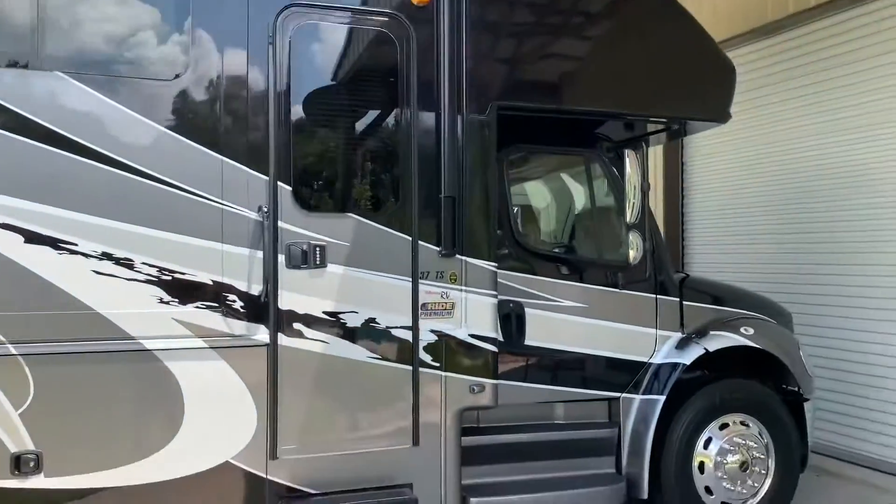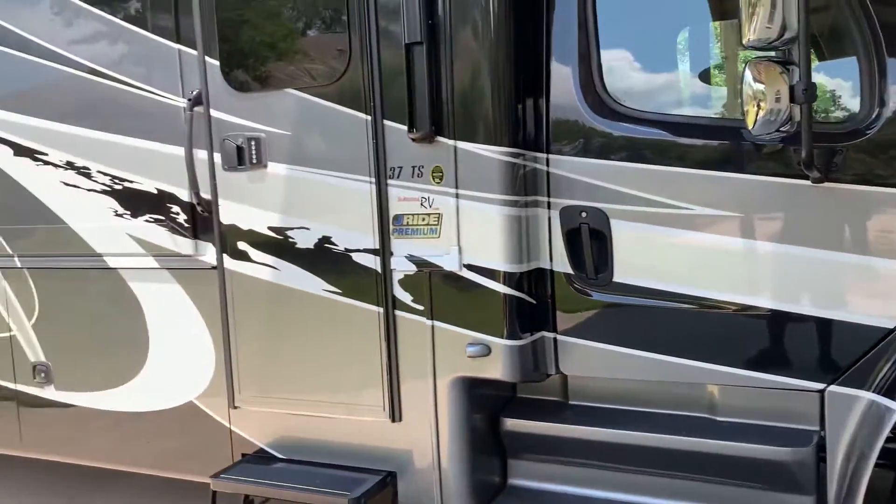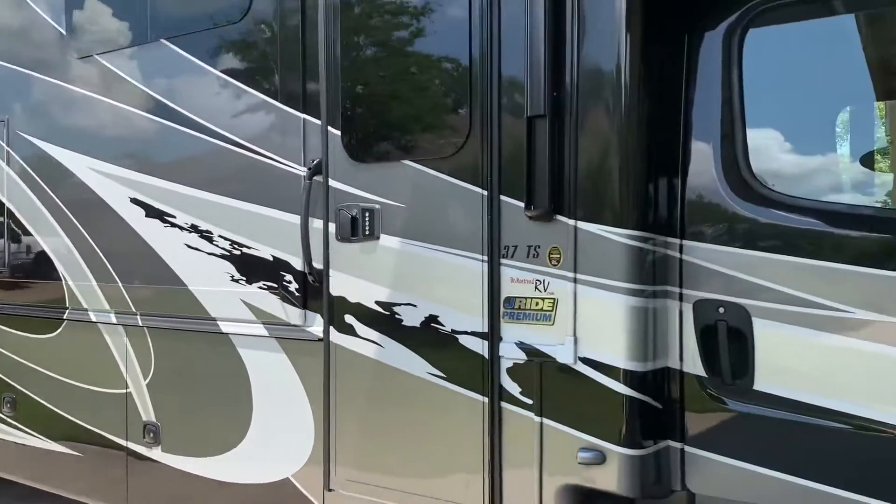Look at that mirror finish — it's beautiful. That's what you pay for right there.